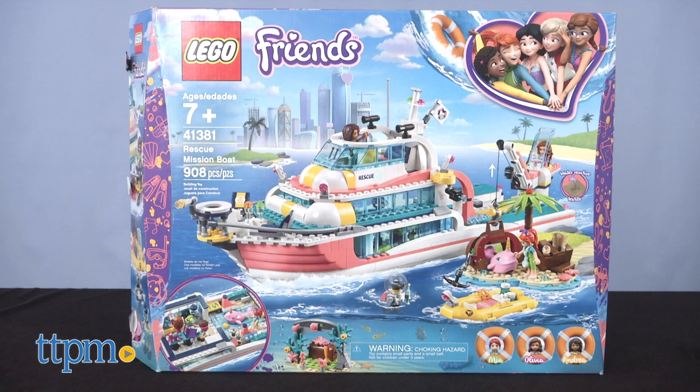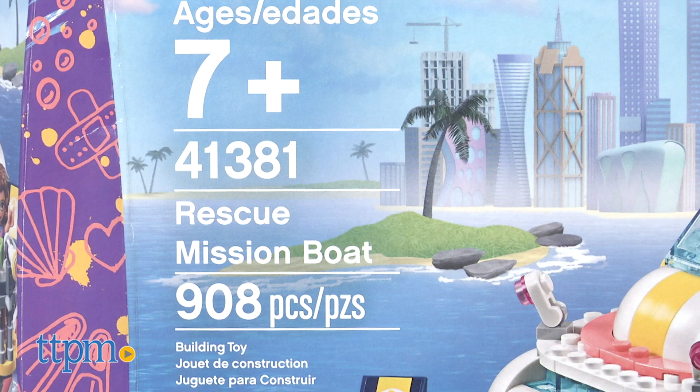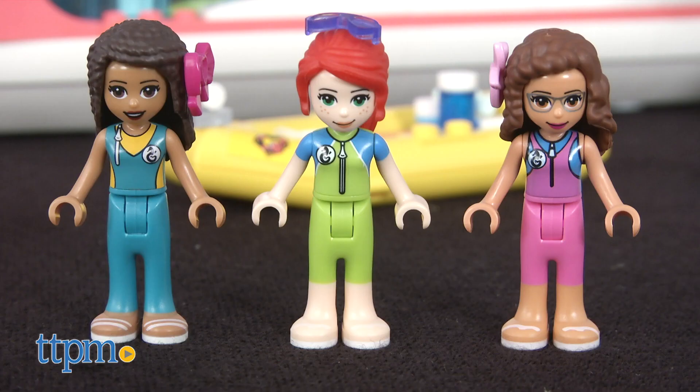Check out the clever textile that reveals secrets when brushed with water. The Friends Rescue Mission Boat set number 41381 comes with 908 pieces and is for ages 7 and up. It comes with LEGO mini dolls Mia, Olivia and Andrea.